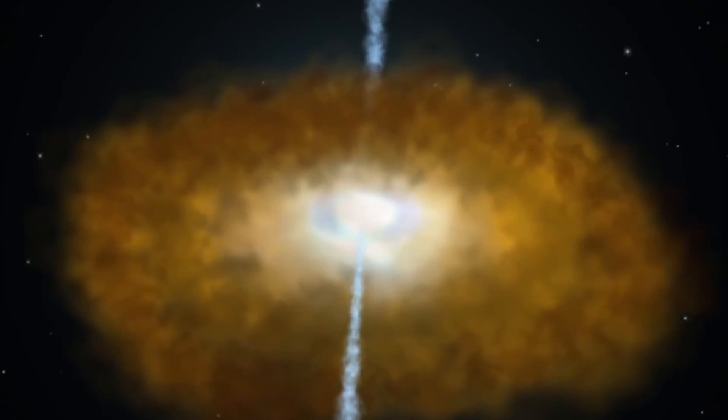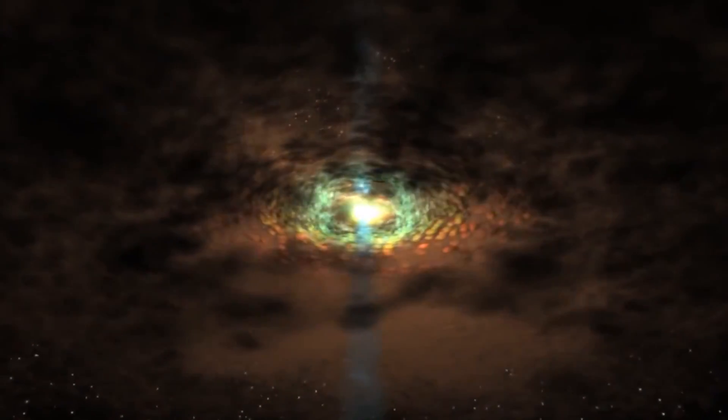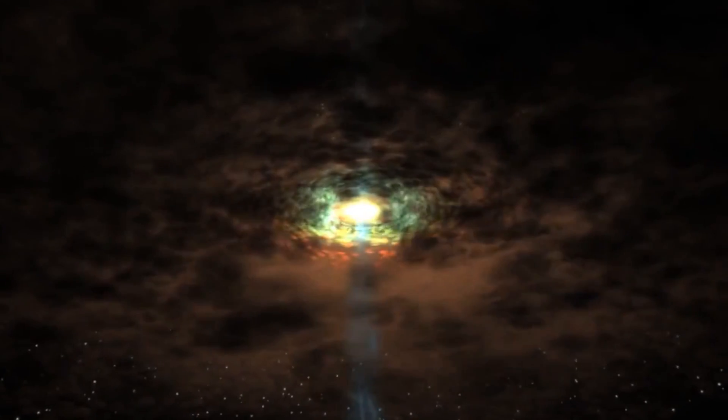At the hearts of most big galaxies, including our own Milky Way, there lurks a supermassive black hole, weighing millions to billions of times the sun's mass.